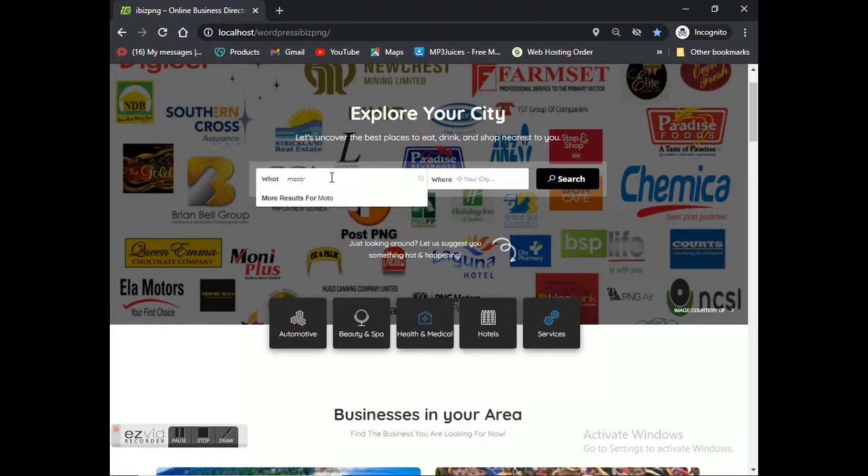If you're searching for a particular product, you can simply type the name of the product and click search, and it will give you companies providing those services. If you want to find businesses in a particular city or town, just type the town or city name and click search. Below the search bar we've got five easy icons for hot topics — hotels, beauty spa, health and massage, medical services, and automotives.